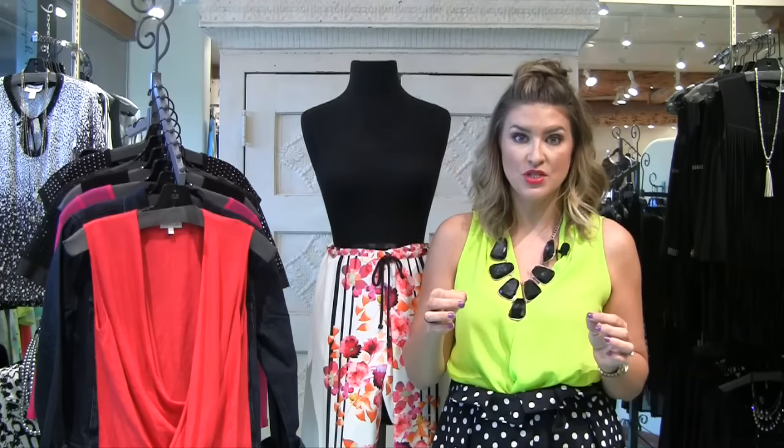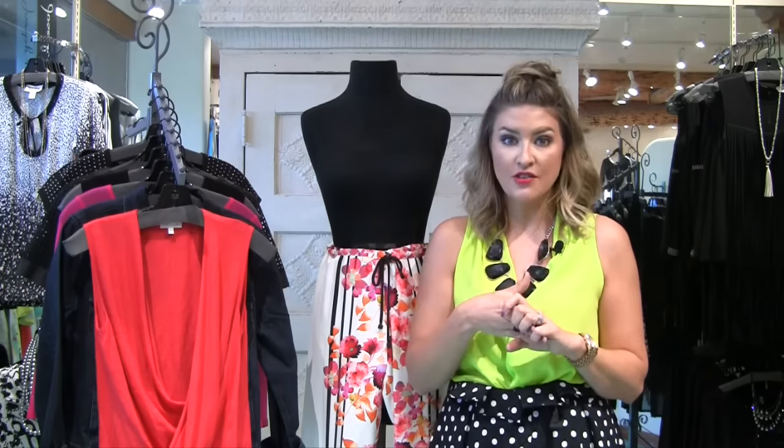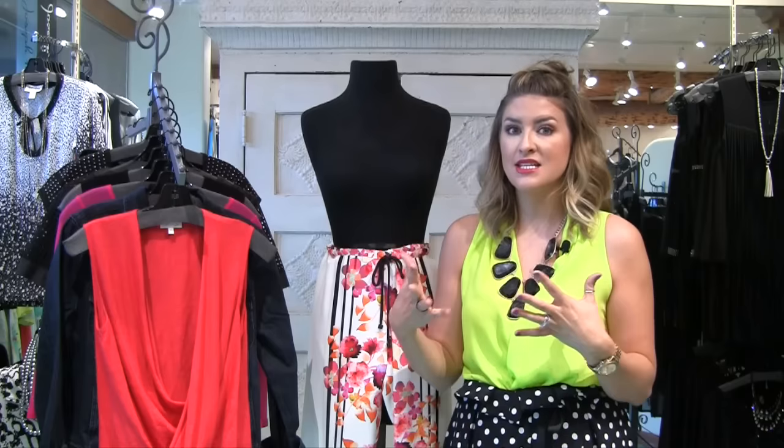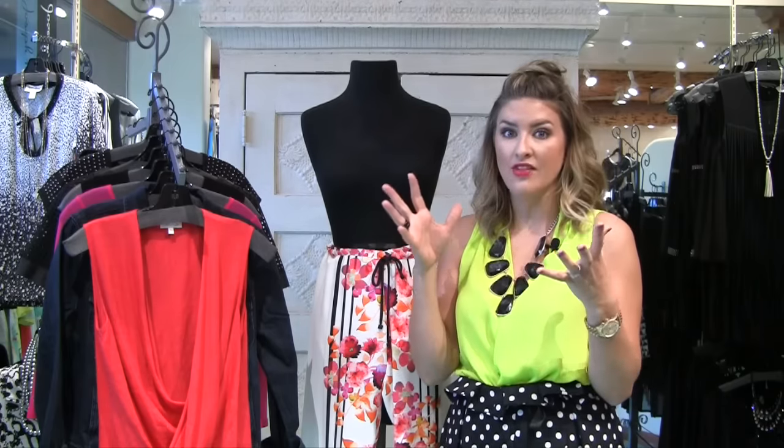I'm going to start with the casual top and then we're going to work our way all the way up. Just by simply changing out the shirt, changing out the shoes and a few accessories, this is going to be a great pair of printed pants that you can really get a lot of life out of.